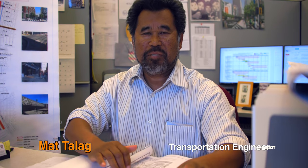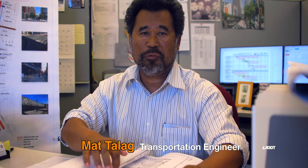Hello, Los Angeles. My name is Matt Taulag, Transportation Engineer with the Los Angeles Department of Transportation. In this video, we will demonstrate how to park your vehicle alongside the newly installed protected bike lane.